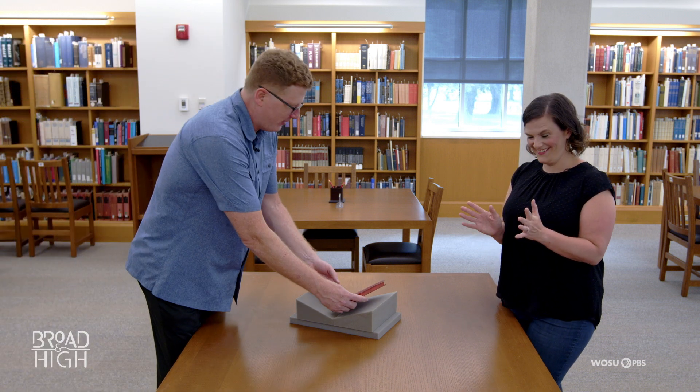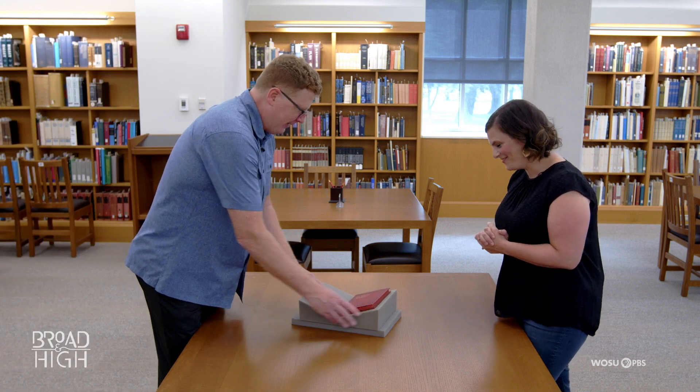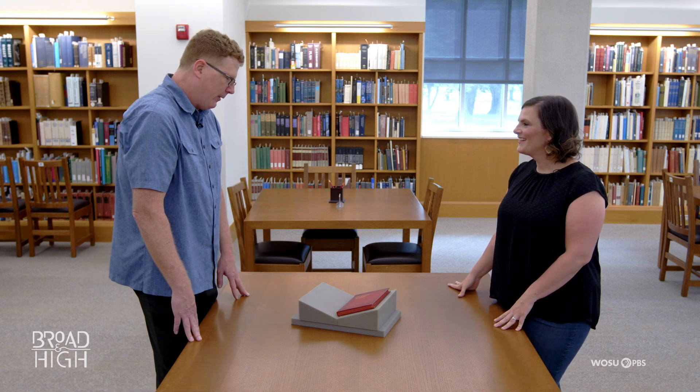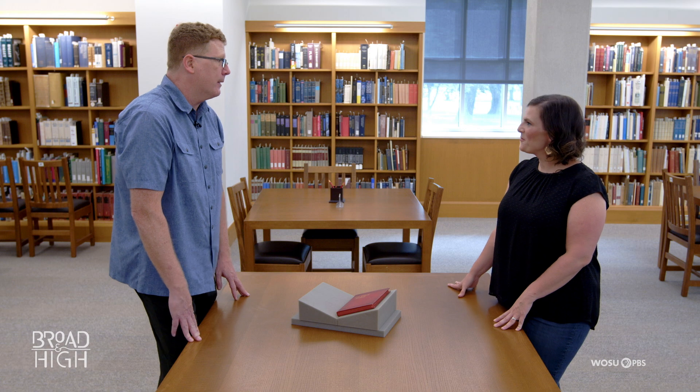So I hear you have a cooking show and you're interested in cooking books. This is an 1891 publication from Dayton, Ohio called Gilt-Edged Recipes. It's part of our Franklin collection of cookbooks at the Rare Books and Manuscripts Library. I don't have an exact item count, but it's somewhere north of 8,000 volumes of historic cooking materials.